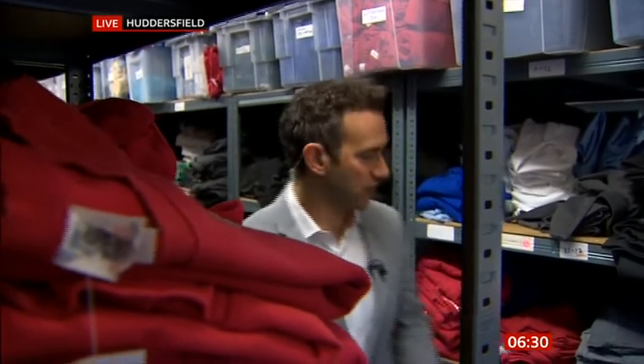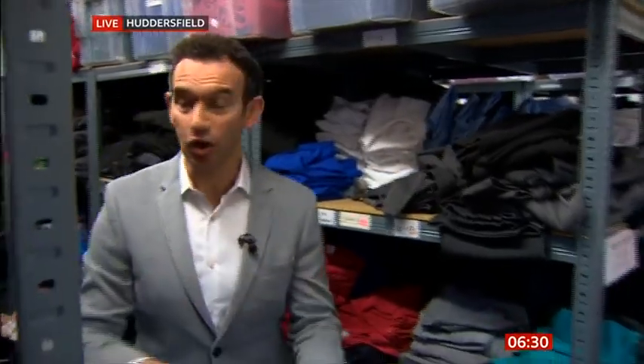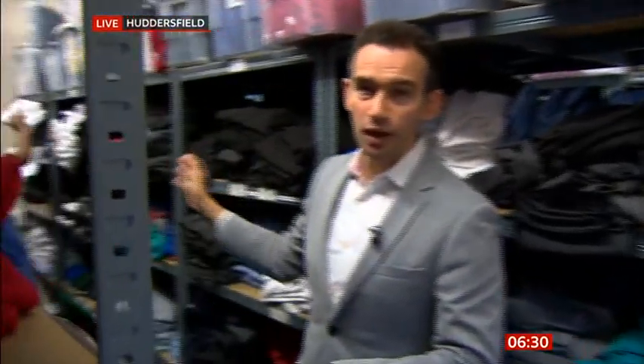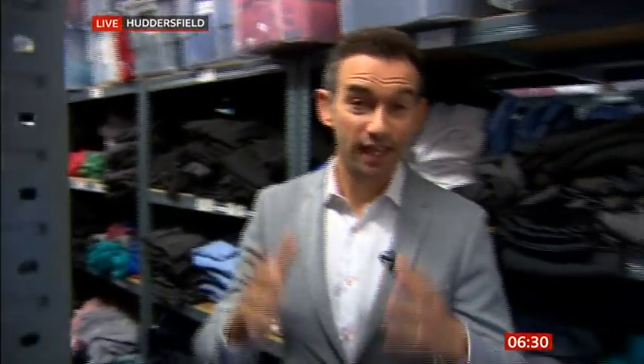Good morning. This is the Uniform Exchange in Huddersfield. They've got everything here — sweatshirts, cardigans, polo shirts, trousers, the lot. And volunteers like Abio are sorting through the items as they do every day.